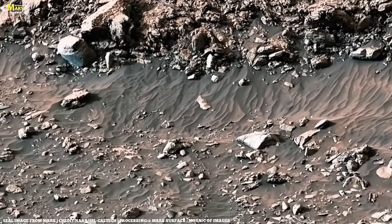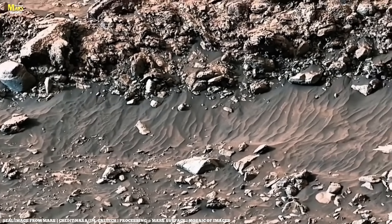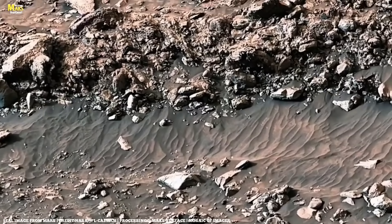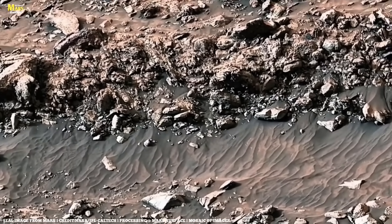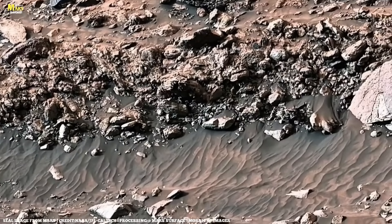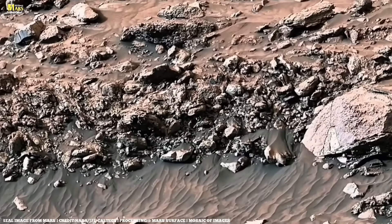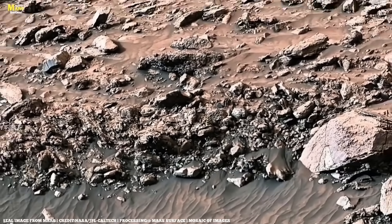Now picture the Martian storms. On Earth, storms affect one region at a time. But on Mars, sometimes the entire planet is engulfed in a global dust storm. These storms can last for months, blocking sunlight from ever reaching the surface — an entire planet plunged into darkness.